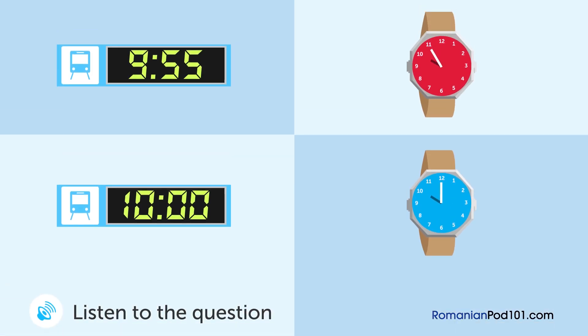O femeie și un bărbat vorbesc. La ce ceas se uită ei și ce oră arată? Știi ce oră e? Îmi pare rău, dar am uitat să-mi iau ceasul de mână astăzi.